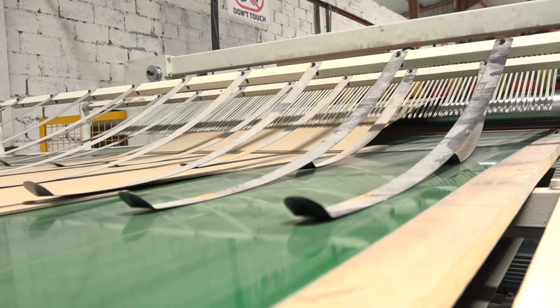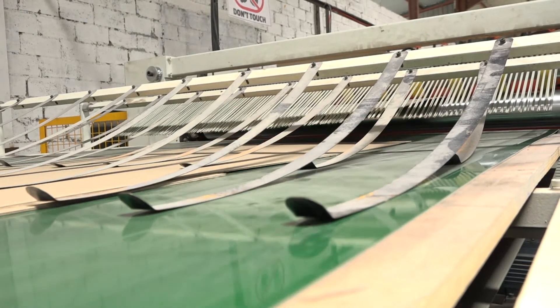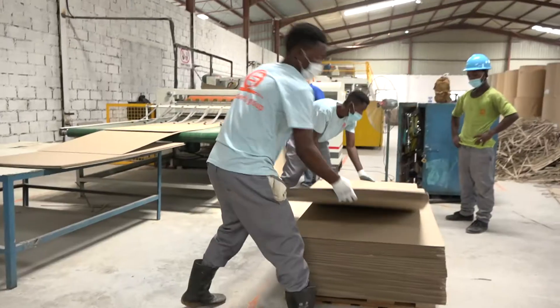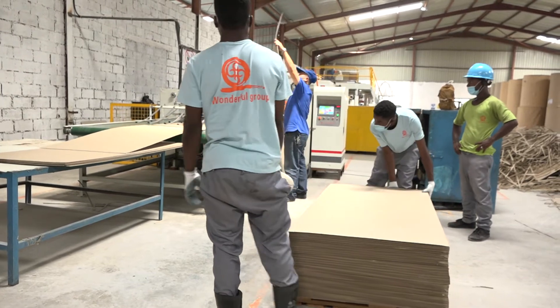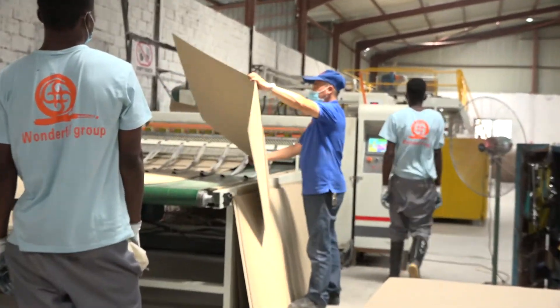From then, those people are still working with the same machines. When we bring in more machines, they're able to pick it up and continue. Now that the Zambian people are able to run these machines, these are people employed from within this community and from outside Lusaka — the Copper Belt — so we're getting people from everywhere. We've got about 700 to 800 people employed here.